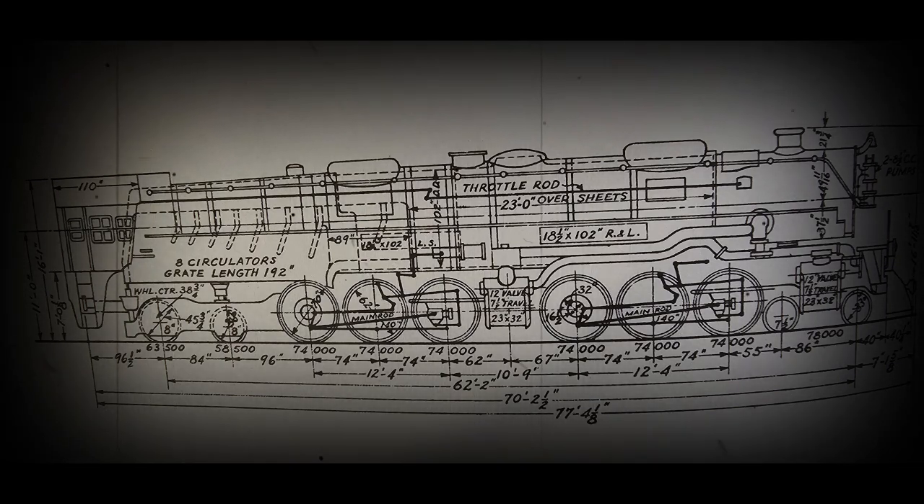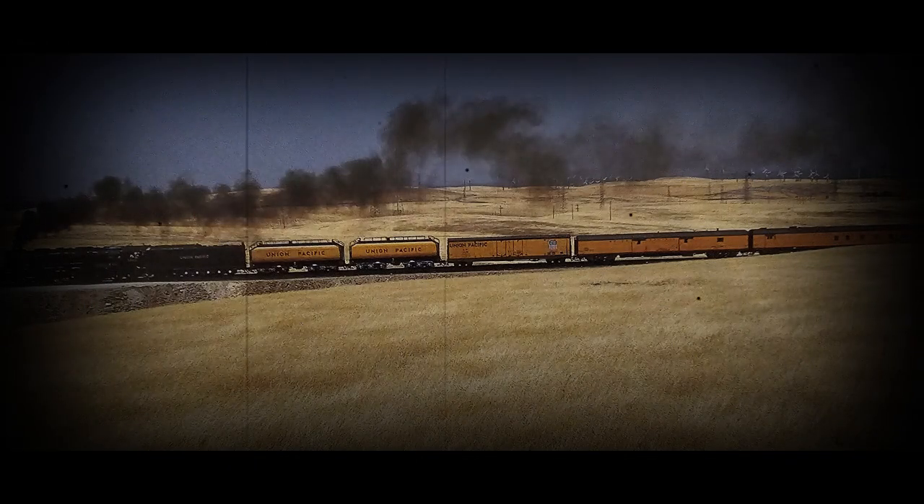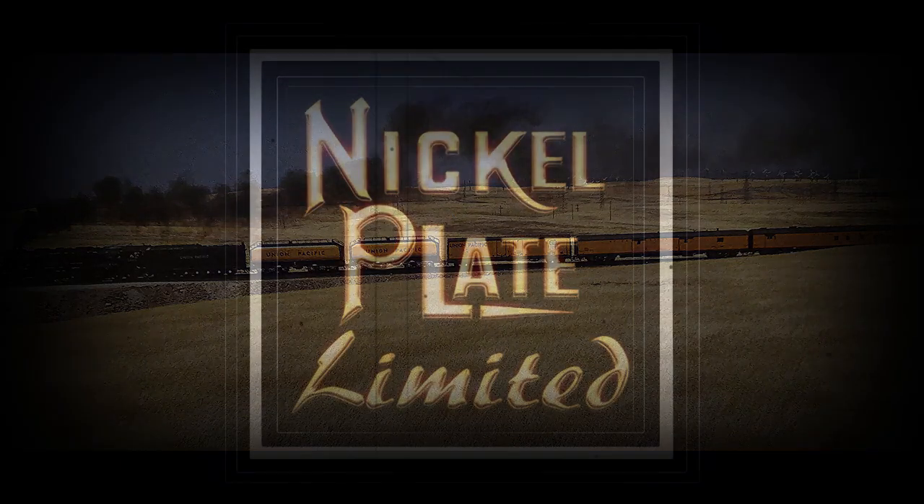The railroad classification for both designs was CSA-1 and CSA-2. Challenger number 3985 was removed from Union Pacific steam division and excursion service in 2020. In 2022, the Union Pacific Railroad donated the locomotive to the Railroad Heritage of Midwest America, which is said to be now restoring the 3985 to operational condition.